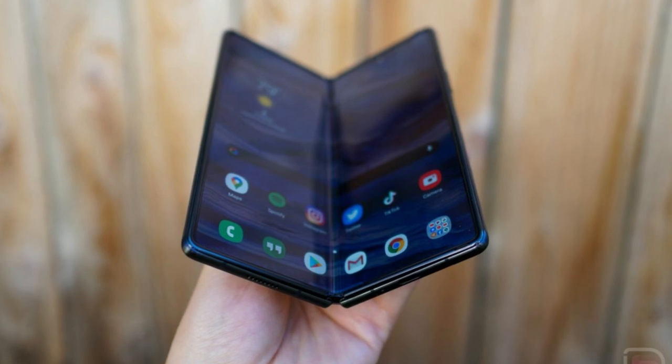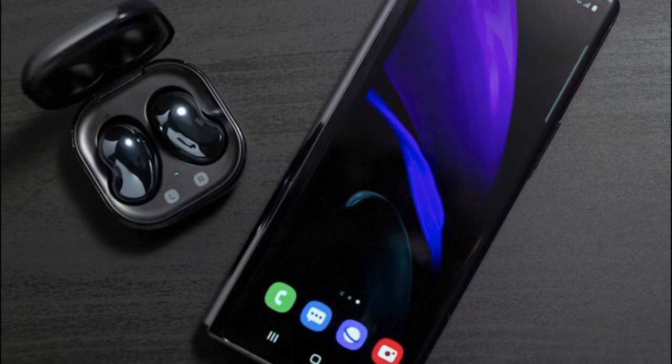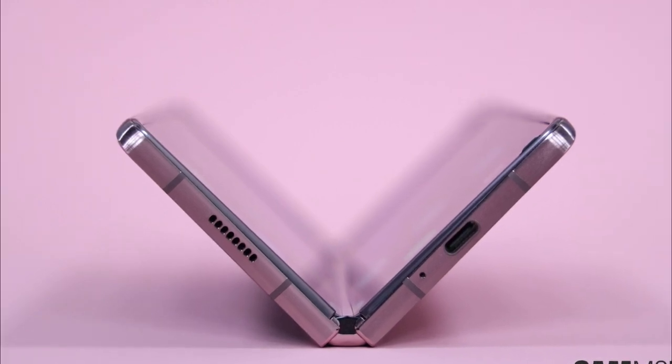If this FCC listing is indeed accurate, then the next-gen Galaxy Fold will not only tread the line between phone and tablet but stand in its own category of flexible productivity device, a little like the Microsoft Surface Duo tried to do but ultimately failed.